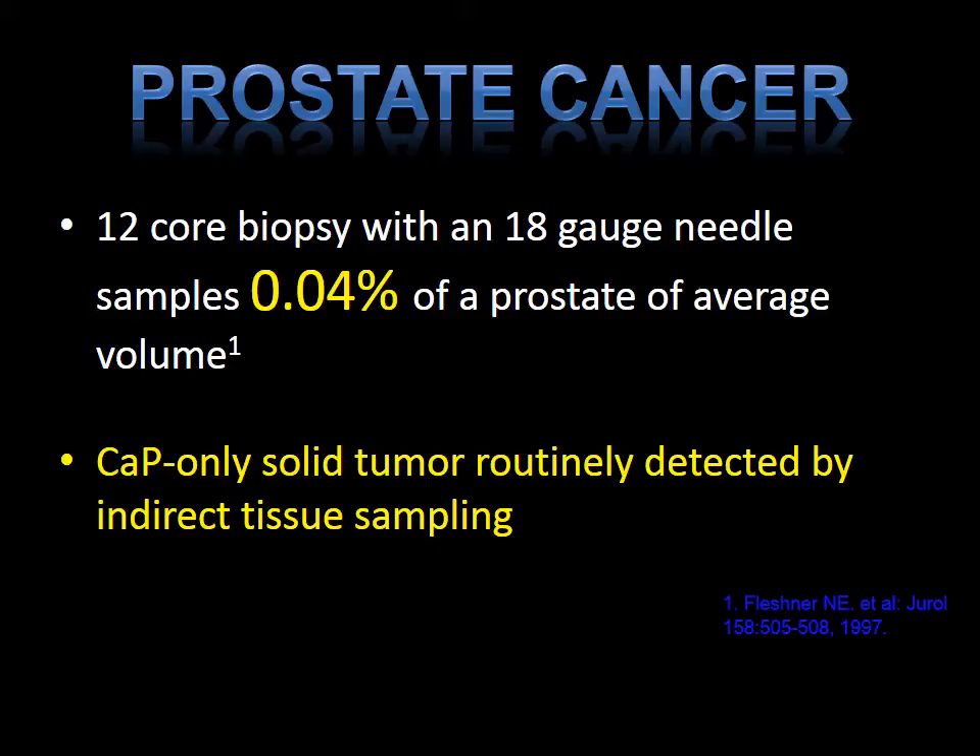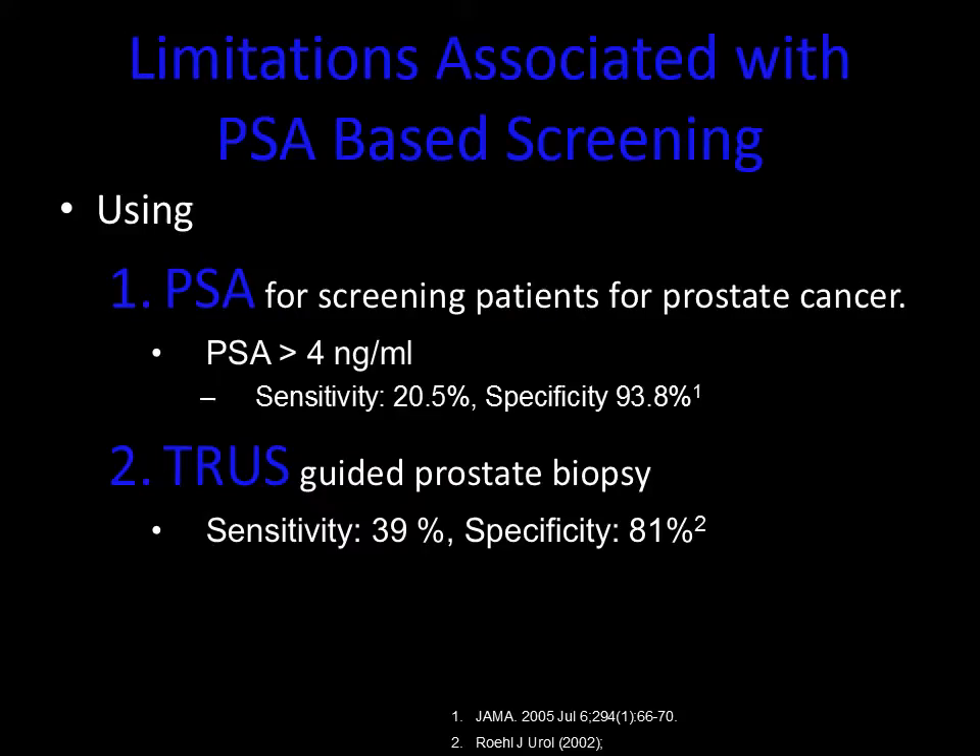Prostate cancer is the only solid tumor routinely detected by an indirect tissue sampling. What I mean is, if you have an elevated PSA that raises suspicion of prostate cancer, then a biopsy of the gland with no direct action towards any lesions — you just randomly sample the gland in distinct zones. The only tools we've had in the past were the PSA and the 12-core biopsy. The sensitivity for a PSA greater than 4 is only 20.5% in detecting prostate cancer, and for the 12-core biopsy, the sensitivity is only 39%. Both of these tools are limited.